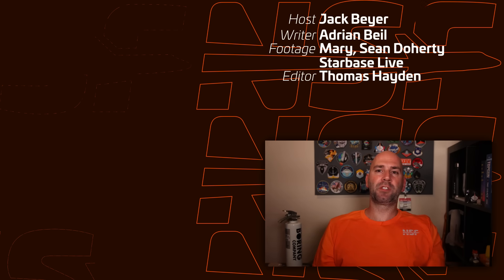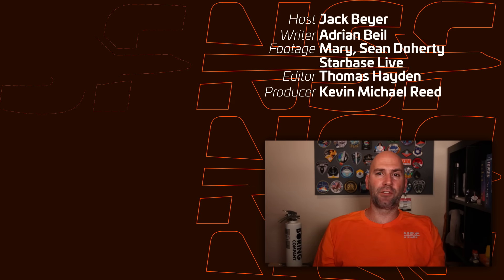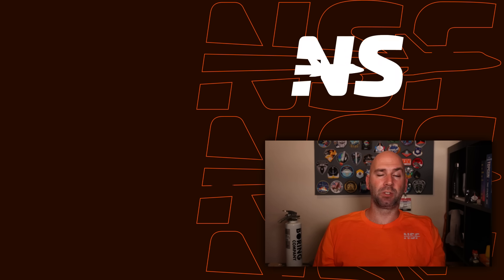That's it for this week. Thanks to Opera for sponsoring this video, and thank you for watching. Don't forget — be excellent to each other. We'll see you next week.